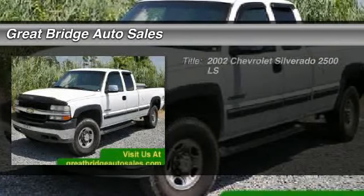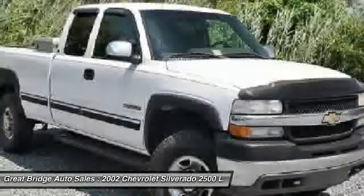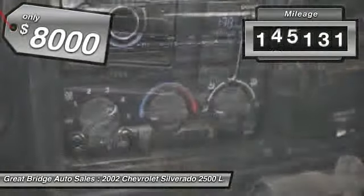The 2002 Chevy Silverado 2500 HD. This pickup truck pulls unlike any other and is priced below $10,000. This vehicle has less than 150,000 miles.